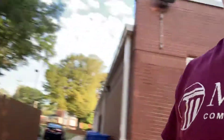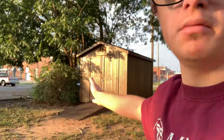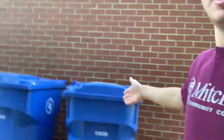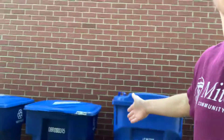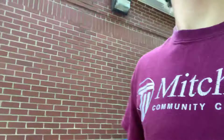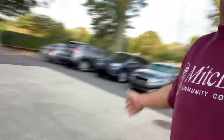This is an equipment shed for things like lawnmowers and weed eaters. Here are the trash cans. Here's another parking lot — teacher parking, but also for students.